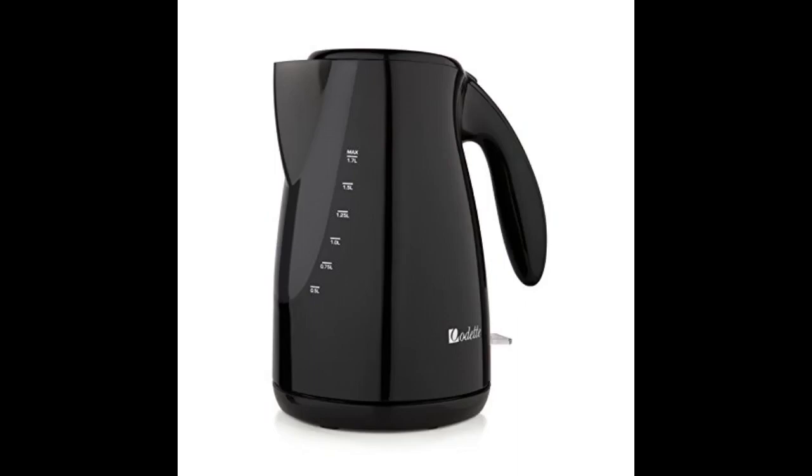I love this kettle — just got it but use it daily. It shuts itself off, which is great when you have teens in the house. Looks cool with the blue lighting, works quick, happy with this purchase.